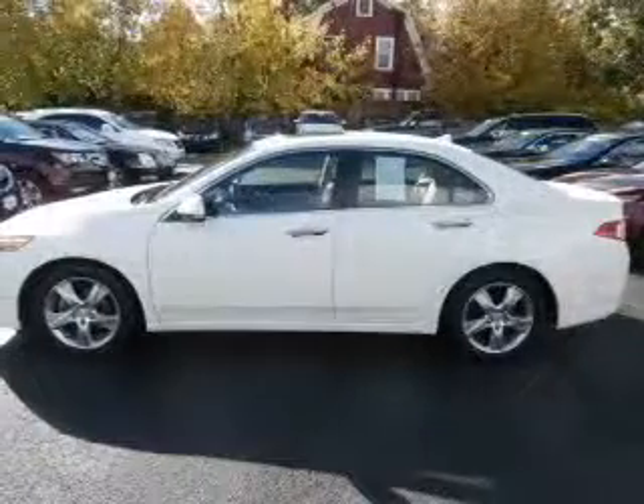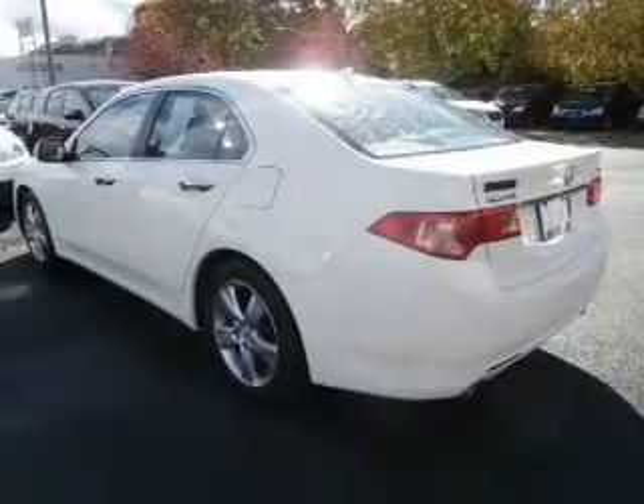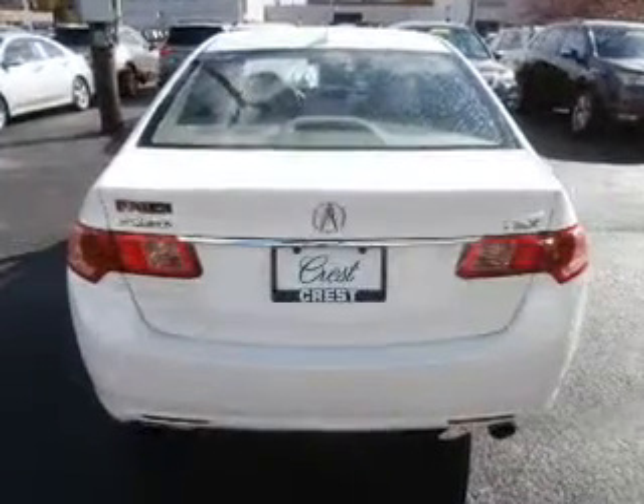The powertrain includes front wheel drive with a reliable engine connected to a smooth shifting automatic transmission. Stand out from the crowd with premium wheels. Savor your listening experience with this premium sound system.